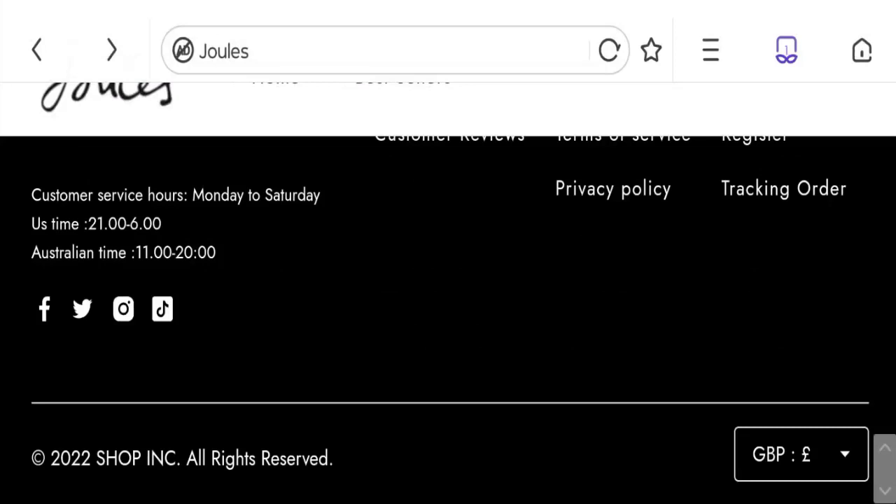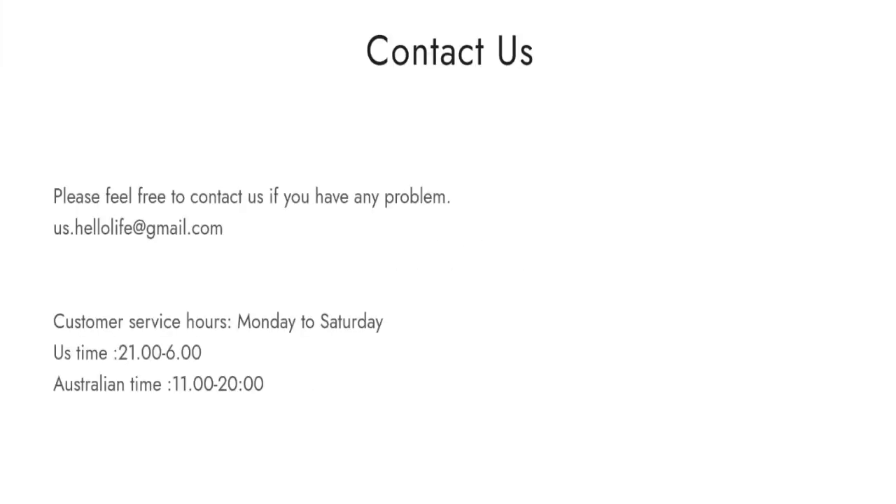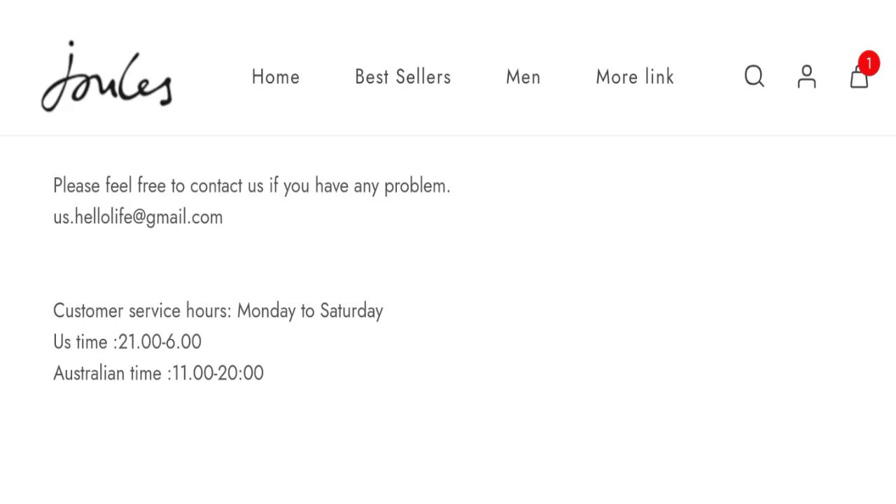Let's talk about contact details. Clicking on the contact page, they mention an email address, but the email address does not match the domain name, which is not a good sign.